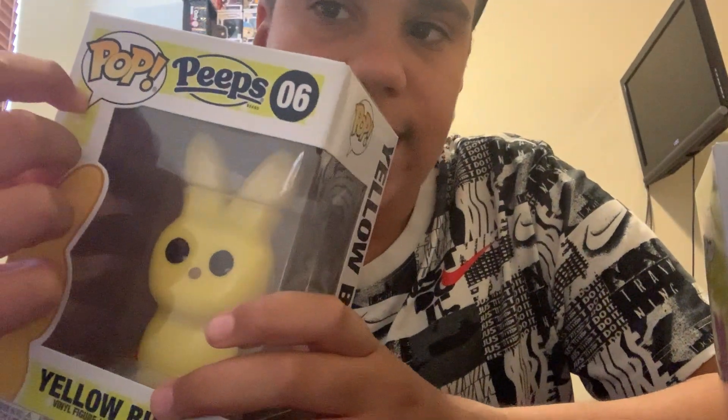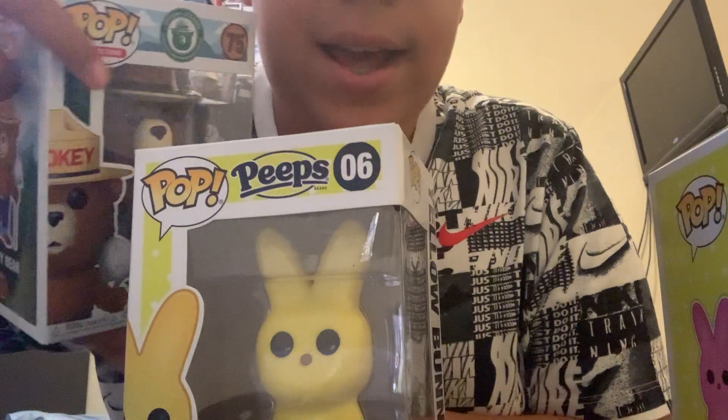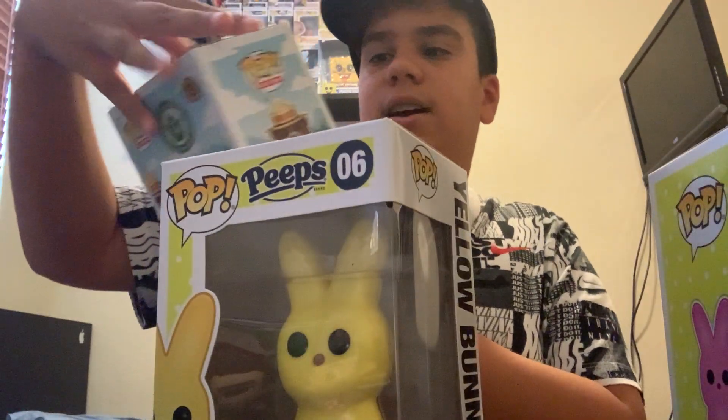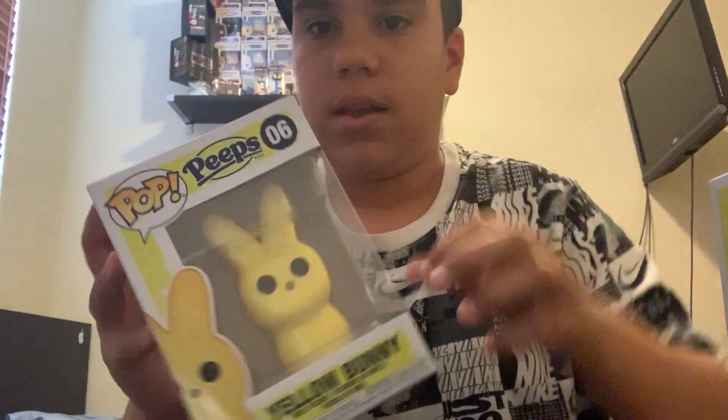If you guys didn't know, right here on this one there's nothing — it doesn't say ad icons. But as for this one, it does say ad icon, from the ad icons line. But if you search it up in the Funko app, it will show as an ad icon. So that's why they're in this video.